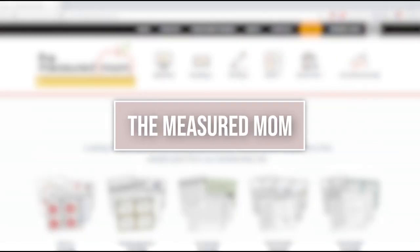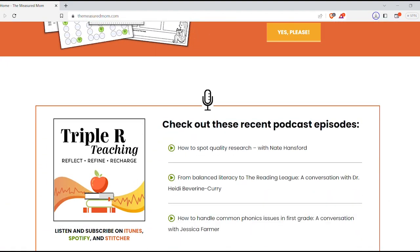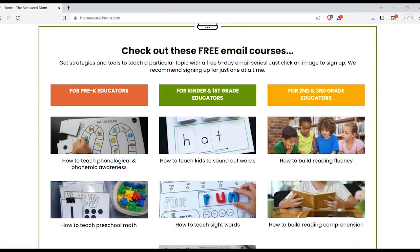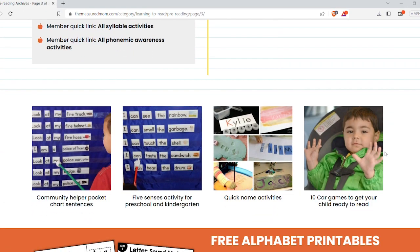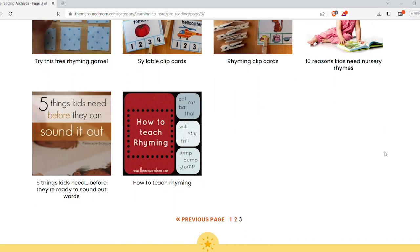The Measured Mom is one you should check out. It is for pre-K to third grade — Hannah is amazing. She basically taught my four-year-old to read. There are a ton of freebies to download and print. She covers what you need to know before reading and she even has interventions for struggling readers.